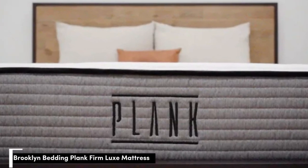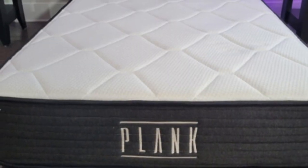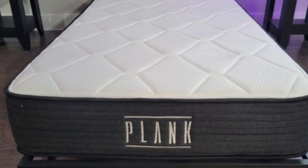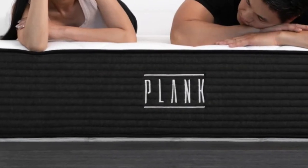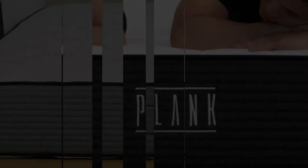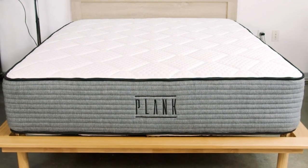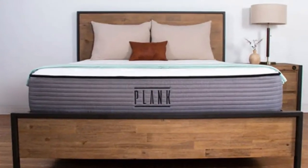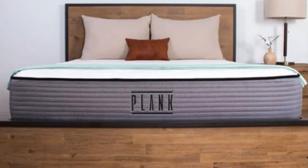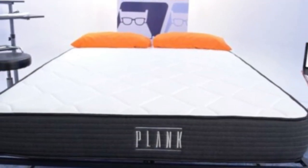Number 4: The Plank Firm Luxe from Brooklyn Bedding. Most mattresses today are considered middle-of-the-road in firmness, leaving few options for those who prefer an extra-firm feel. The Plank Firm Luxe caters to these sleepers with a flippable design featuring a firm (7) feel on one side and an extra-firm (9) feel on the other. We found both surfaces highly supportive, and the mattress was a big hit with many of our testers weighing more than 230 pounds.